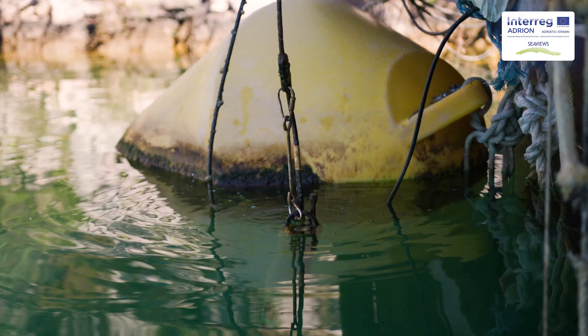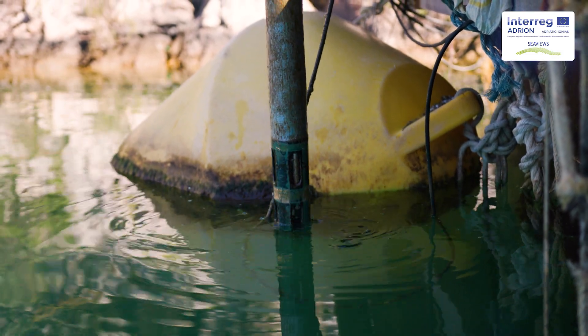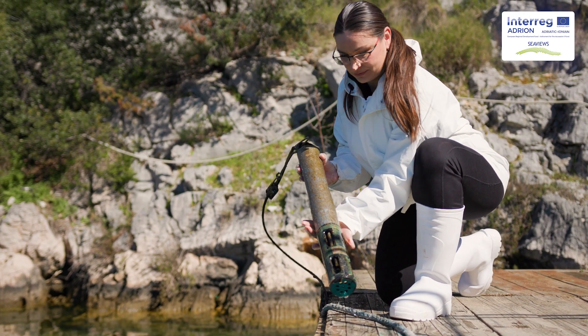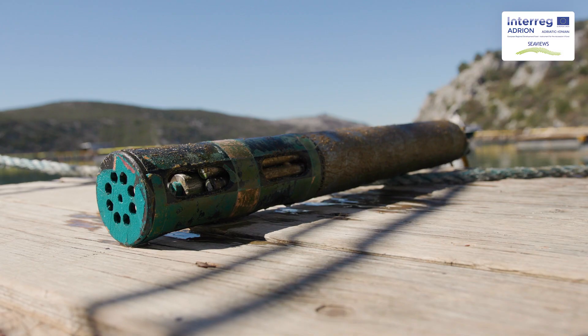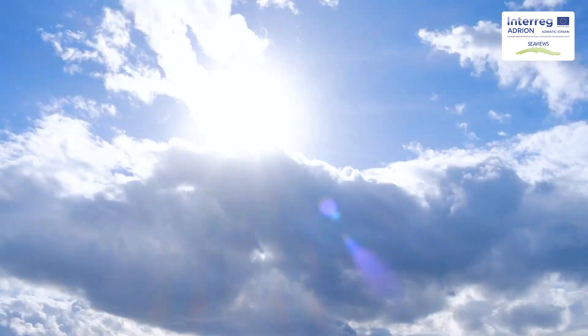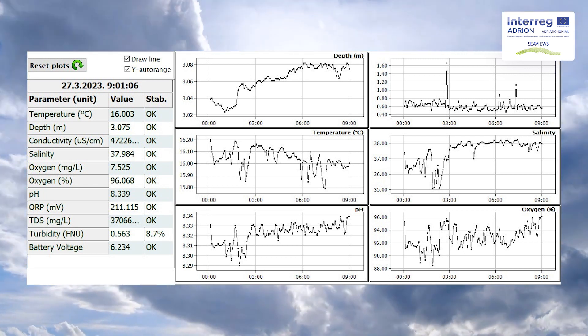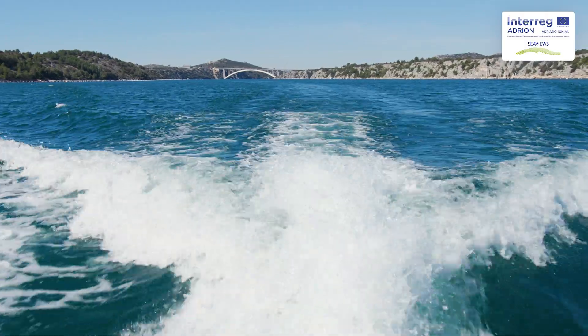The SeaViews platform's main functionality will be the presentation of data collected from smart sensors installed in key locations across the Adriatic Ionian area on an interactive map accessible to all types of users. Reaching its targets, SeaViews could transform the Adriatic Ionian Sea to the so-called Meta National Pioneer.